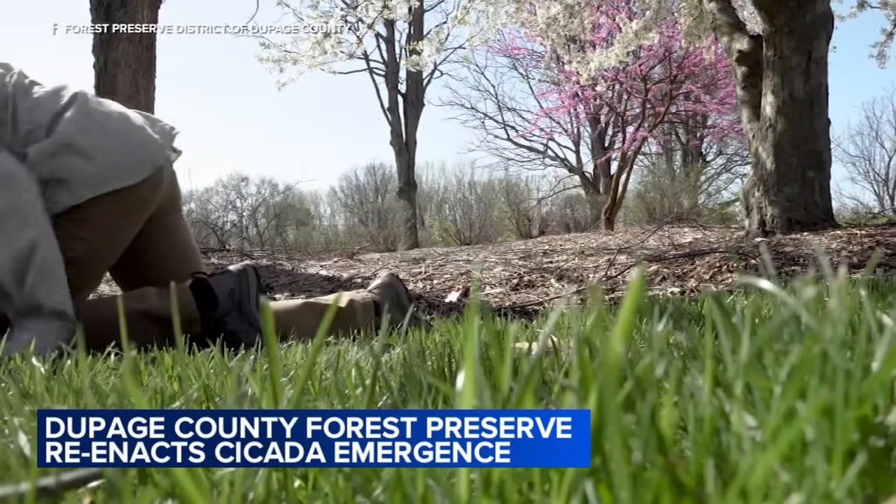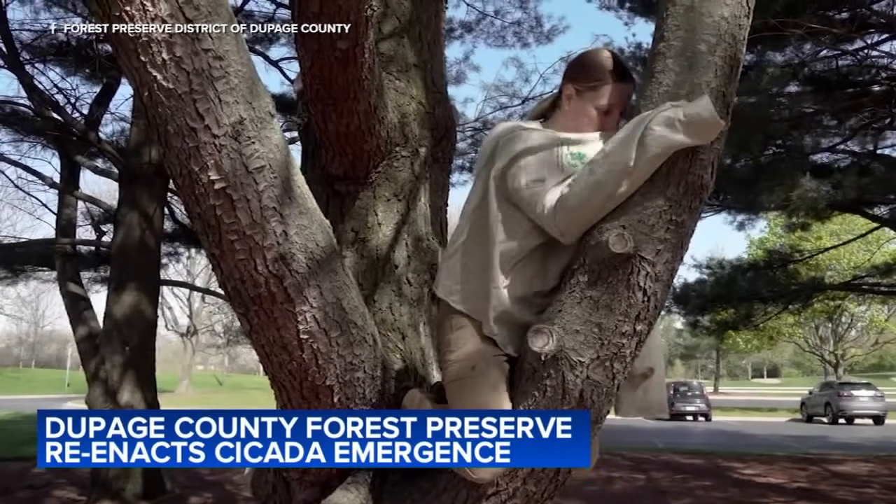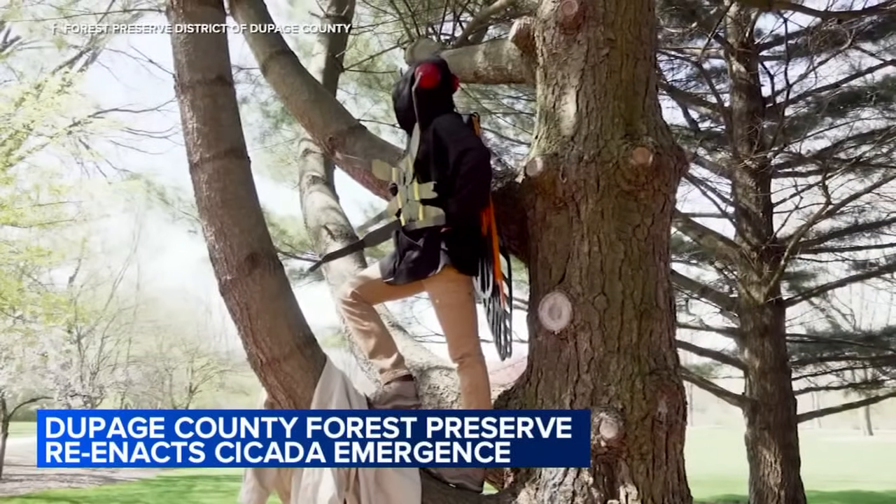The Forest Preserve released a video reenacting how cicadas emerge after 17 years. You see this woman even climbs up a tree and sheds her exoskeleton — in this case it's her jacket.